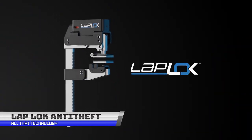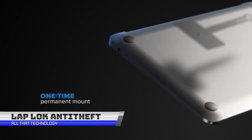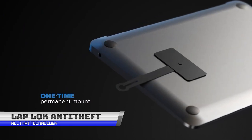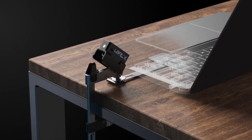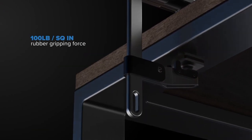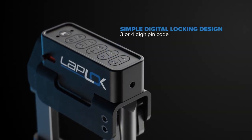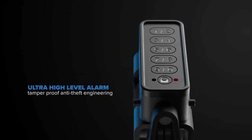Are you tired of worrying about your laptop or tablet getting stolen while you work from anywhere? Fear not, because the Laplock anti-theft device has got you covered. This pocket-sized gadget is a game-changer in the world of laptop and tablet security. It's so easy to use, you'll wonder how you ever lived without it. Setting it up is as easy as 1, 2, 3.